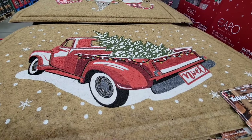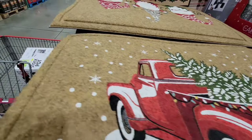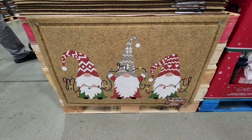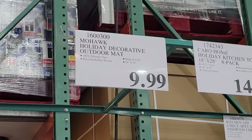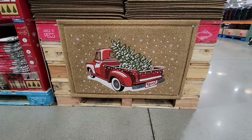The holiday collection doormats are here and you have two different ones to choose from. You have the red truck with the tree and you also have the gnomes as well. They're $9.99 each. For the size of 24 by 36 inches, it's actually a really good size. For the price, I know you really only keep them out for a month and a half, but you can use these year after year. Those are for the outside.